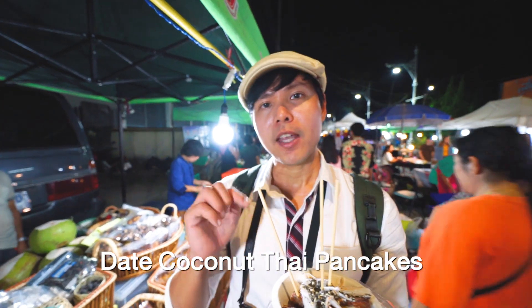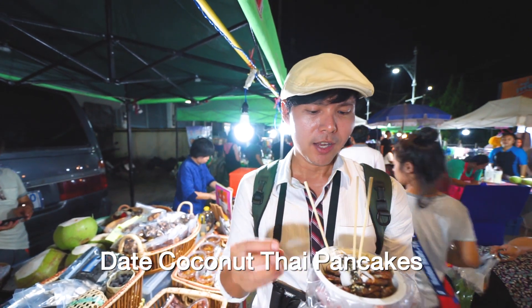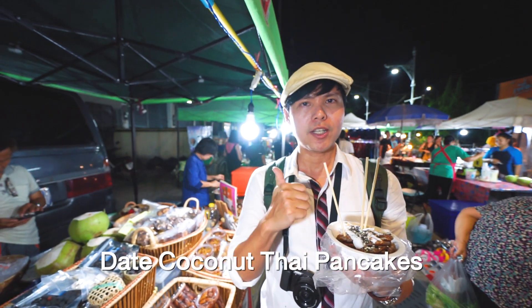This coconut Thai pancake uses coconut instead of sugar, so it's a little healthier, and they're topped with sesame and coconut. A great dessert.